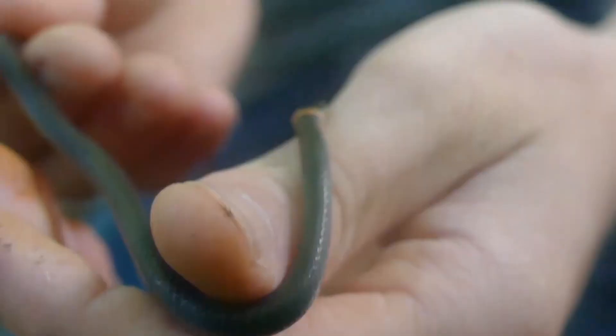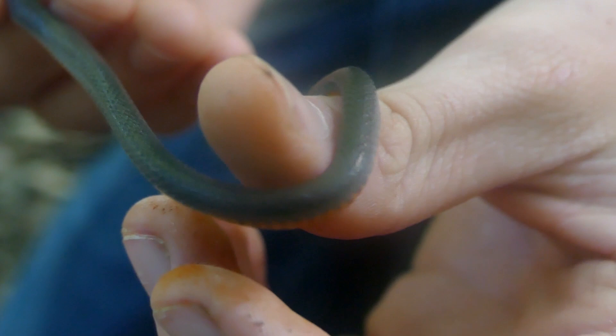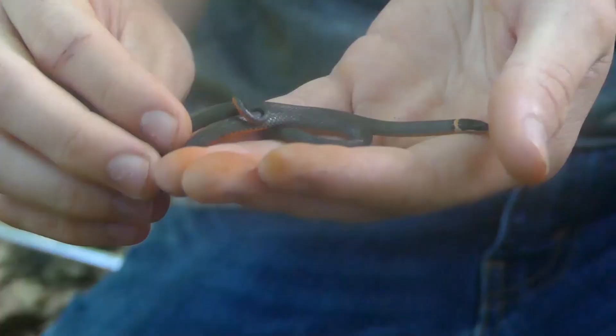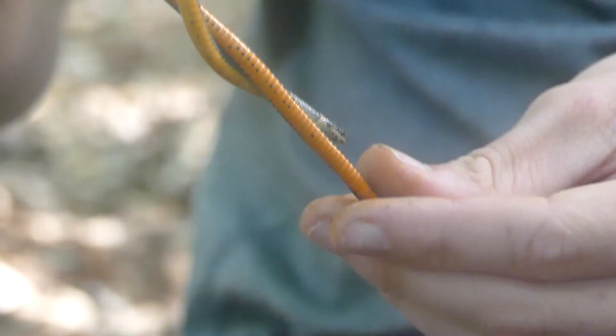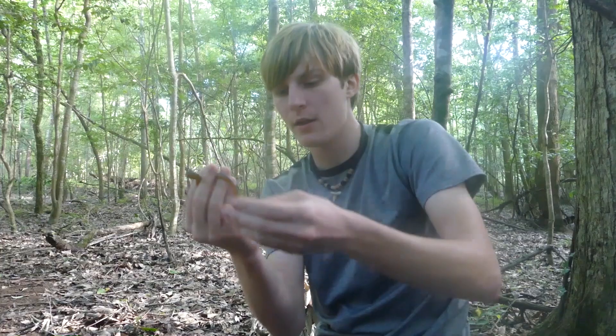A lot of things eat these guys — king snakes, speckled kings specifically around here, little milk snakes, and birds. They're a fossorial snake; they spend a lot of their time underground. You can see where they get the name ring-neck snake — they've got a little ring right around their neck and a bright colored belly. This one's got an orangish belly, but they can have a yellow or reddish belly depending on where they're at.